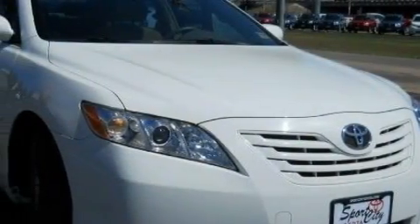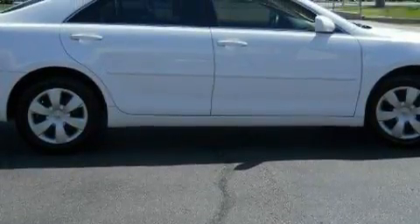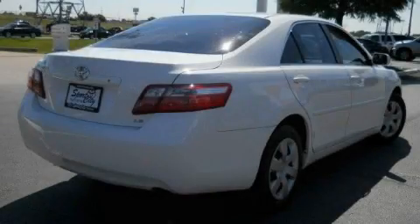Its top features include a power driver's seat, leather seats, cruise control, steering wheel-mounted stereo controls, a CD player, a low-tire pressure indicator, halogen headlights, and this vehicle has fewer than 66,000 miles on the odometer.